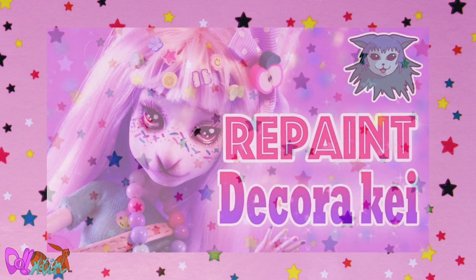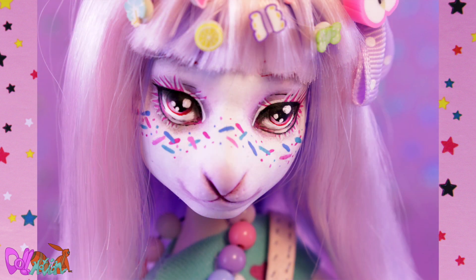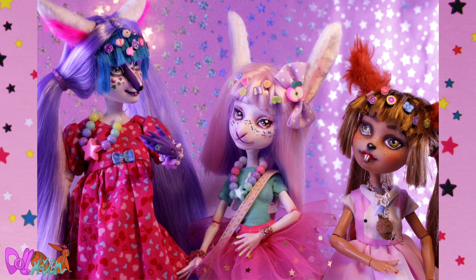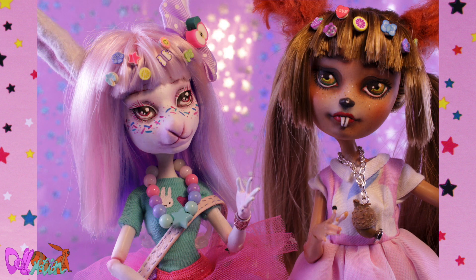Hey there, welcome to Doll Motion. Like I said in my previous repaint video, I joined the DecoraKey swap a few months ago. My DecoraKey bunny found a new home in London, England. But this is a swap, so that means I will also receive a doll. So let's see what kind of DecoraKey doll I got.